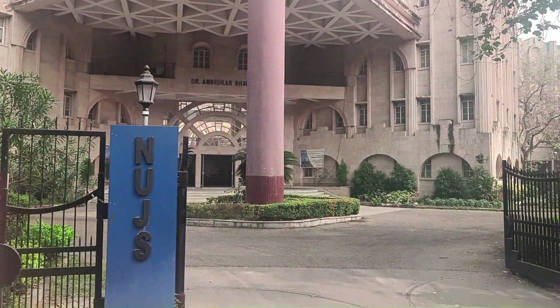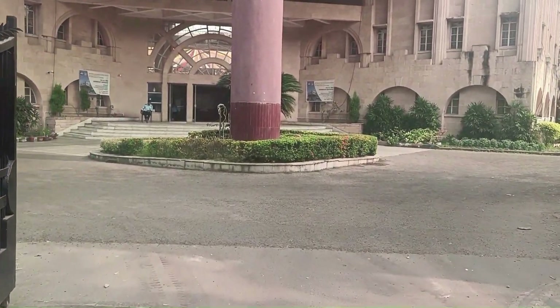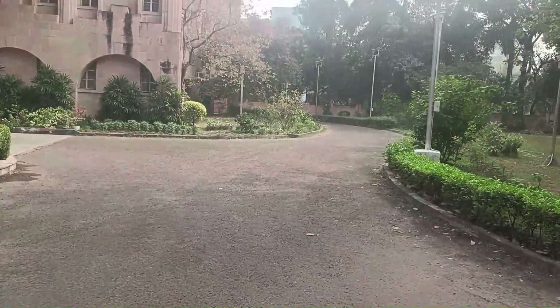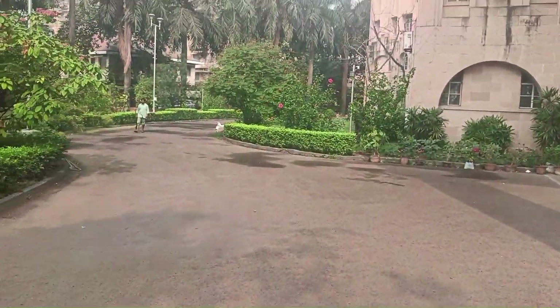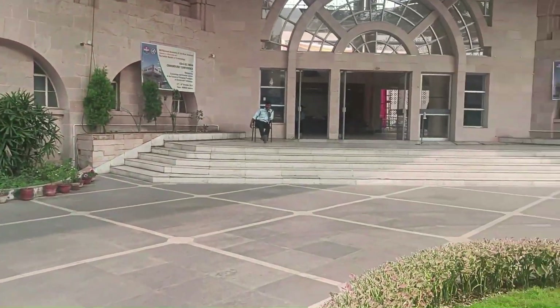Today we will be taking a look into WBNUJS, also known as NLU Kolkata, which is situated in the heart of the city and ranks among the top 5 NLUs of the country. I'll be giving a brief about the experience here and the facilities that they provide at the university.